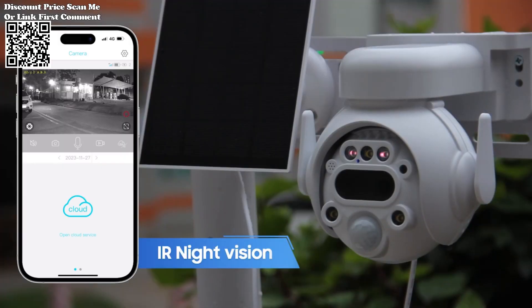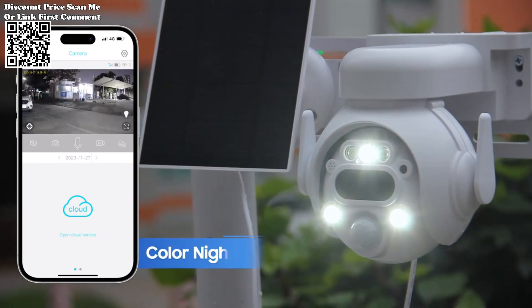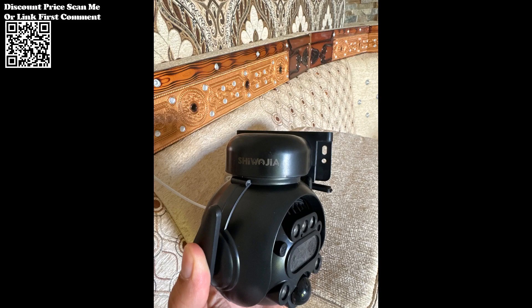The Shuojia 12x Zoom 4G LTE Solar Security Camera sets a new standard for home security, combining advanced features, ease of installation, and reliable performance.